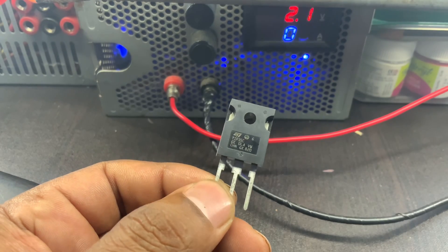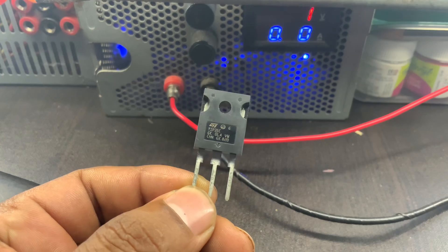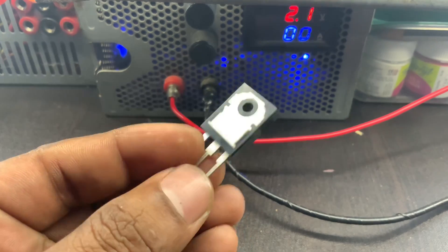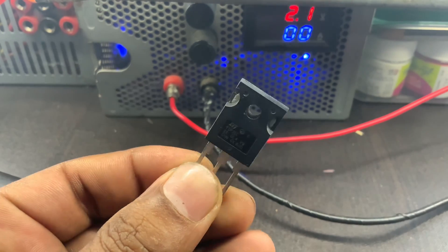The TIP-35 is a popular transistor that falls under the category of power transistors. It is a high-power NPN — negative-positive-negative — bipolar junction transistor, BJT, commonly used in amplification and switching applications.